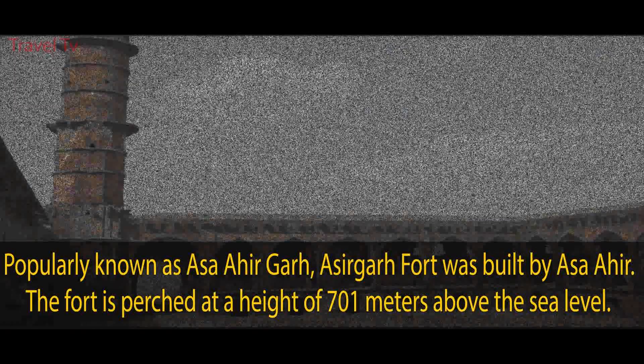Paatal Pani Waterfall. This place is a favorite weekend destination for travel junkies and one of the must-visit waterfalls in Indore. The gushing waterfall falling from a height of 150 feet makes this place an ideal photography spot too.